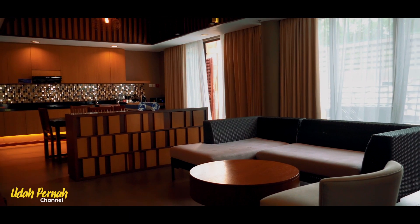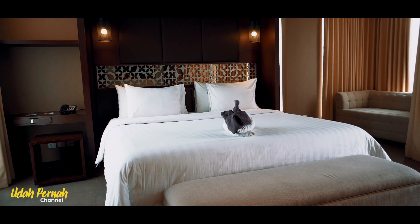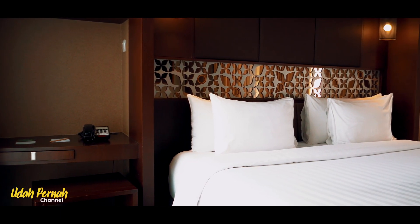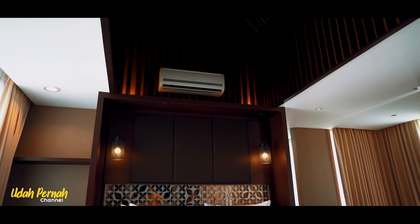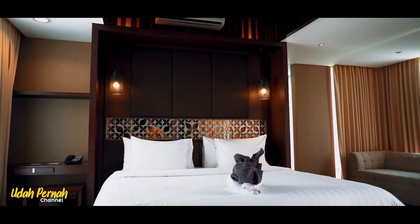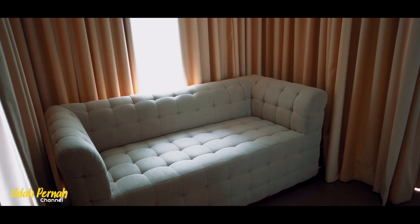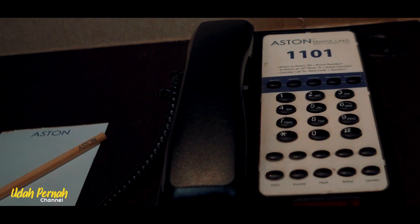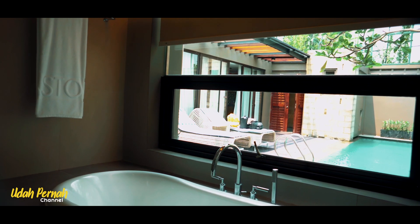Living roomnya modern banget, aku sih langsung jatuh cinta guys lihatnya. Area bedroomnya juga cantik guys, cocok kalau kalian mau honeymoon disini. Pemilihan warna sofanya guys bikin suasana kamarnya tuh berkelas banget, setuju gak sih guys?